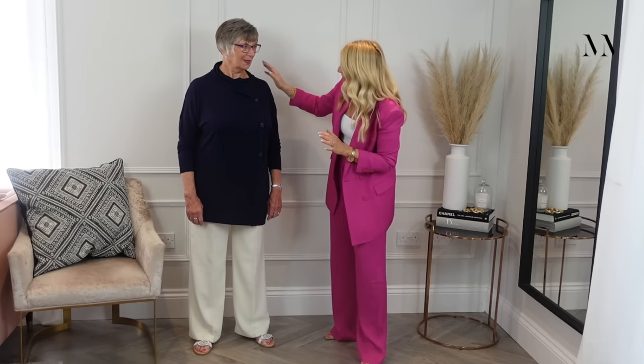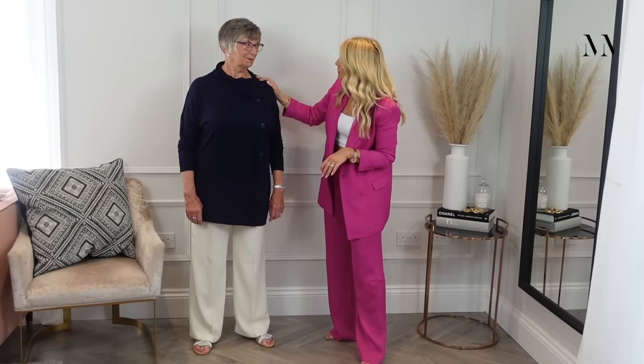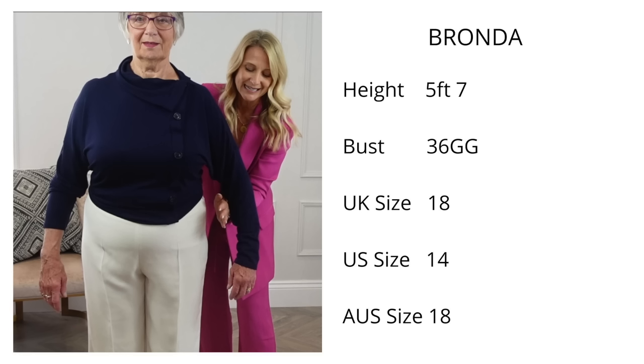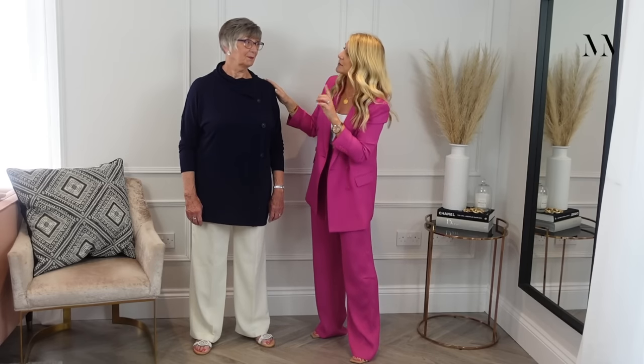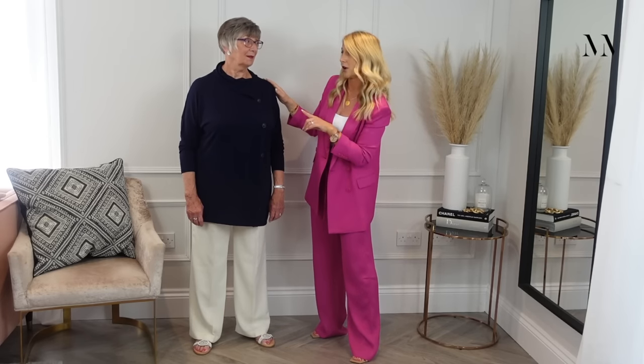Let's have a look at your figure, Bronda. She's lovely and tall — 5'7". That helps for a start. Where Bronda does find trouble is in her chest area — she's a 36 double G, measured at Bravissimo not so long ago. The double G means this is obviously her widest part around the chest area, but her shoulders are actually incredibly narrow.